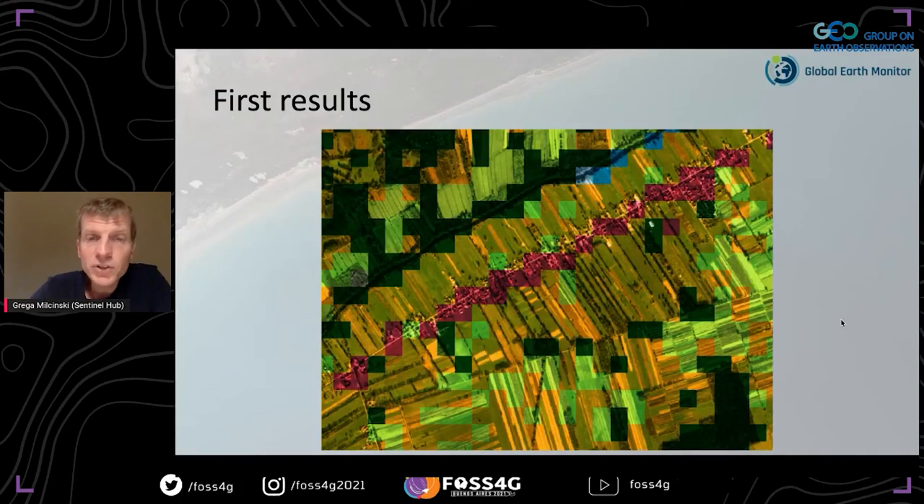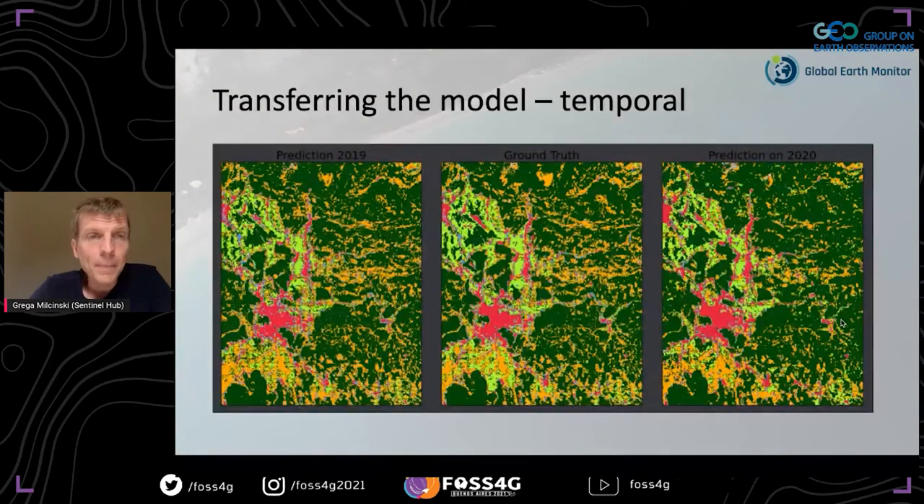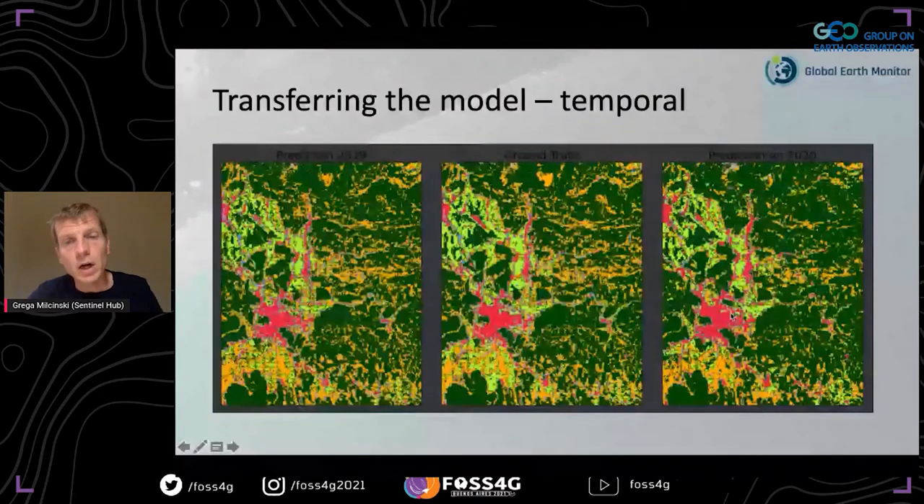We tested temporal transfer: the model trained on 2019 data and run on 2019 versus the same model trained on 2019 but run on 2020. There isn't much difference — the model worked pretty well across at least a one-year period, and comparing to ground truth it's quite good.